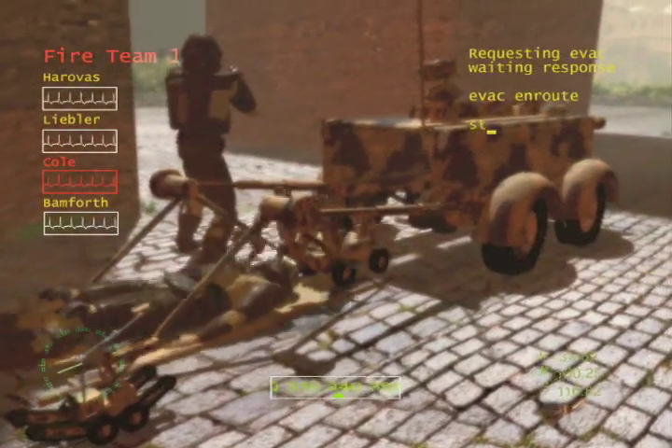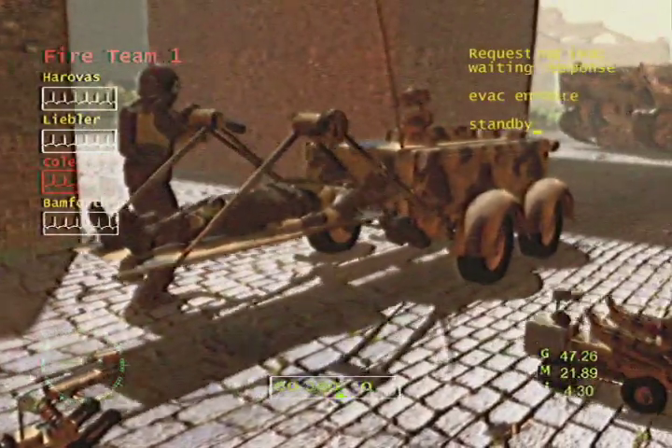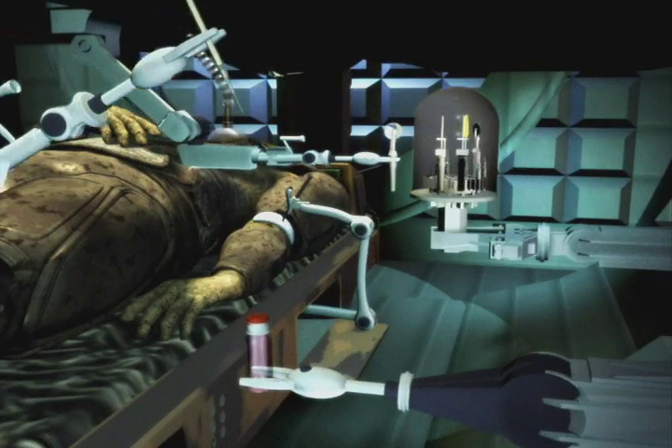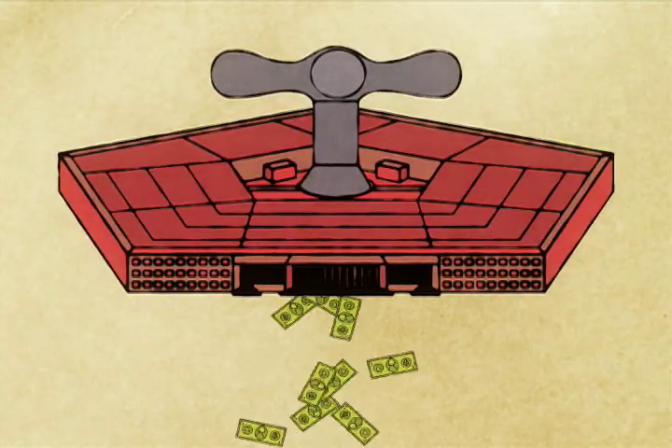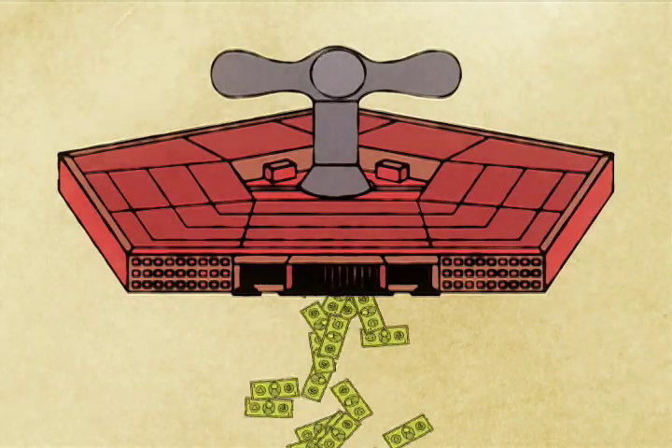So far, these medical robots are all just experiments. Who knows if they'll ever see the light of day. Yet with the government pouring millions of dollars into developing future medical robots, someone believes it's a good idea.